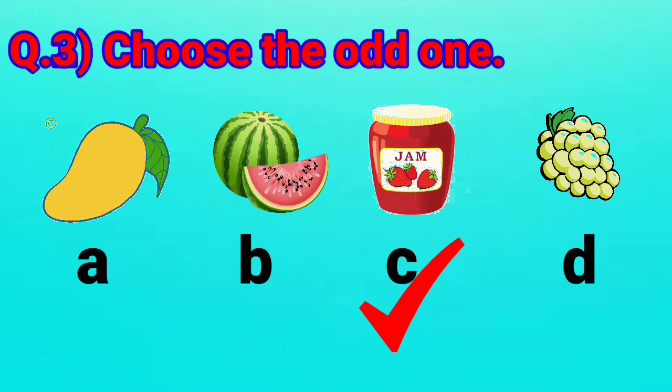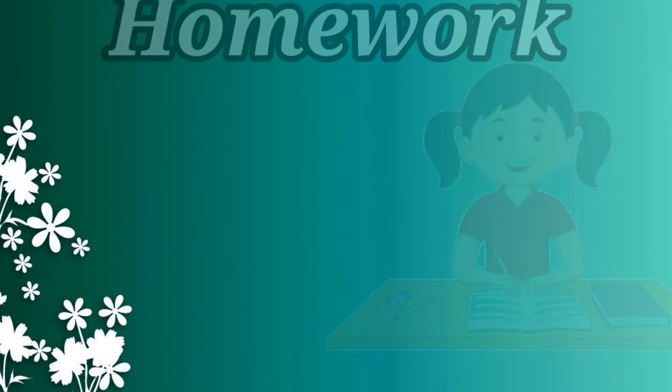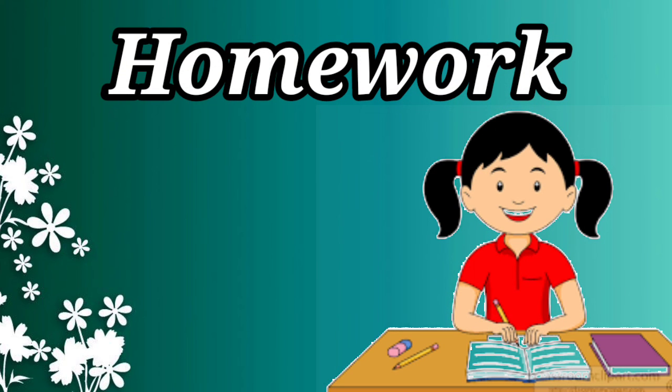I hope you have understood all the questions. So, let's note down the homework. Practice these questions for your homework. Have a nice day. Thank you.